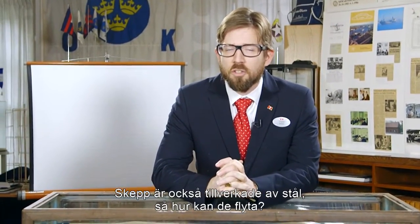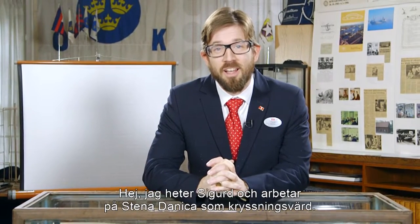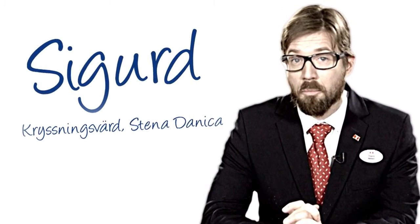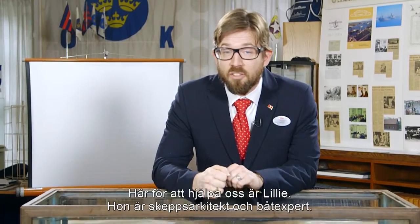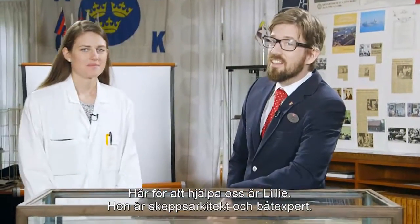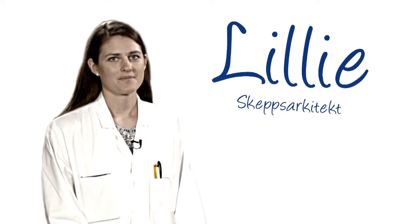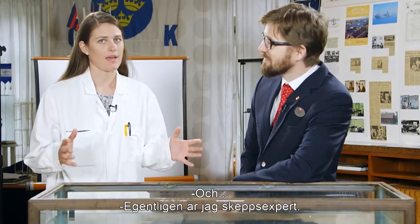Ships are also made of steel. So how come they can stay afloat? Hello, my name is Sigurd and I actually work on a ship, the Sennadonika, as a cruise host. But you know what? I still don't know how it works. Here to help us today is my colleague Lili. Lili is a naval architect and a boat expert — actually a ship expert.